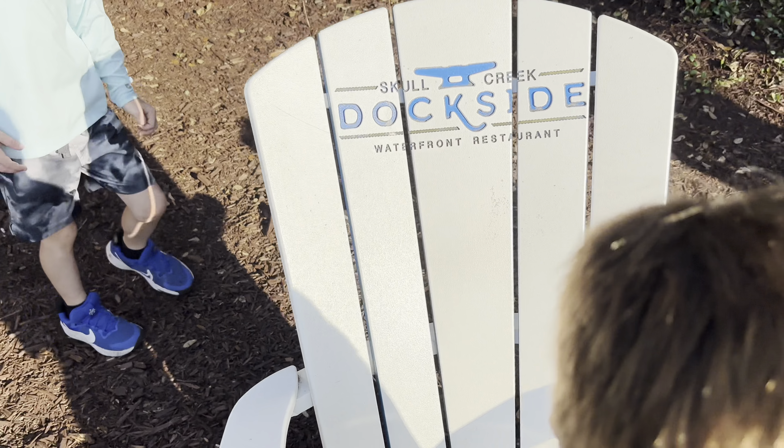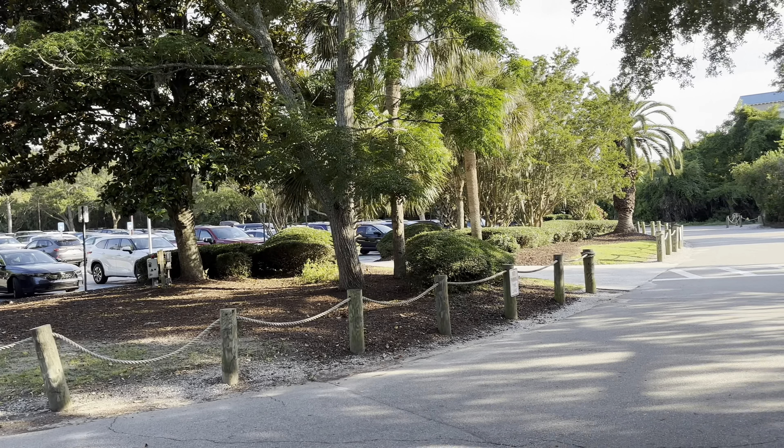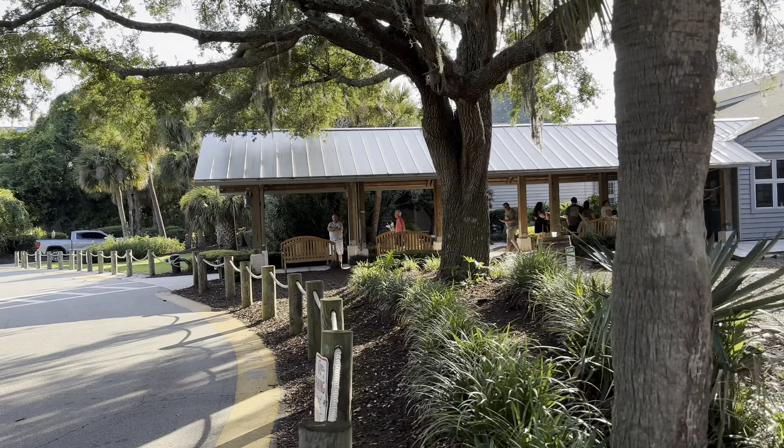Because Hilton Head closes early, it's very hard to get food and there is no sit-down restaurant at the resort — only quick service, which closes early. Decided to trek outside the Hilton Head area and found this great place. It's called Skull Creek Dockside. It's a little place out here and it has quite a big line.